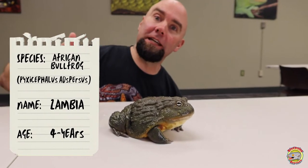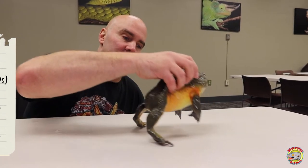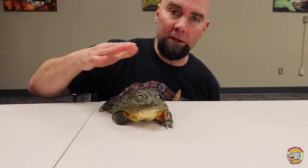So this is Zambia, our African bullfrog. We have three African bullfrogs here. He's one of our largest — we actually just weighed him. He's a little bit under two pounds.